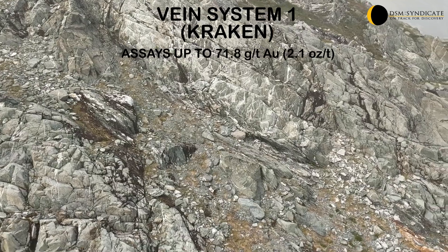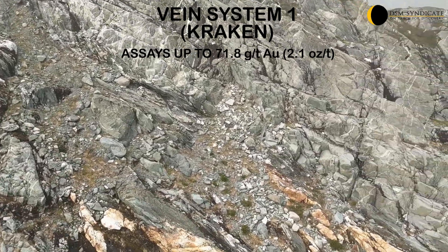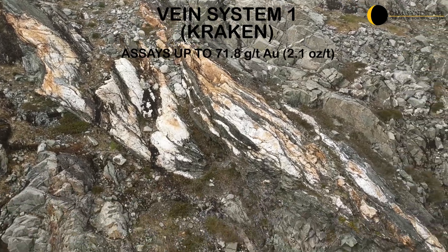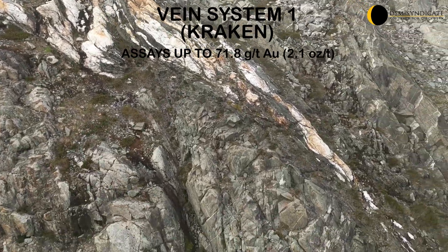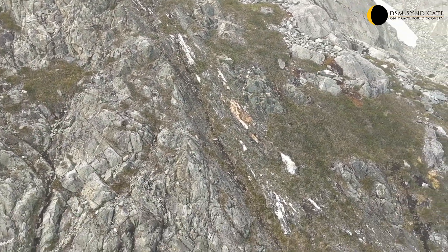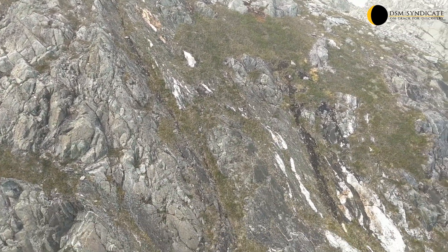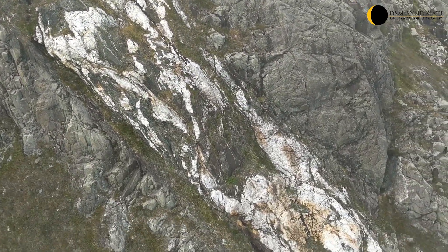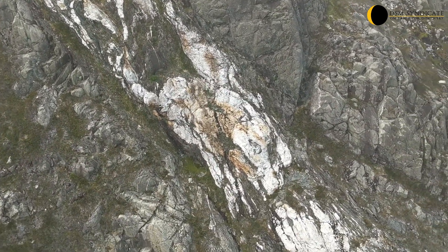The veins consist of multiple sheeted, sulphide-bearing quartz veins with widths in excess of 10m. The veins are oxidized, with local disseminations of pyrite, and in places traceable in outcrop for up to 350m along strike and remain open. Additionally, the shear zones are typically demarked by zones of chlorite schist that can be up to 20m wide and are also gold mineralized.